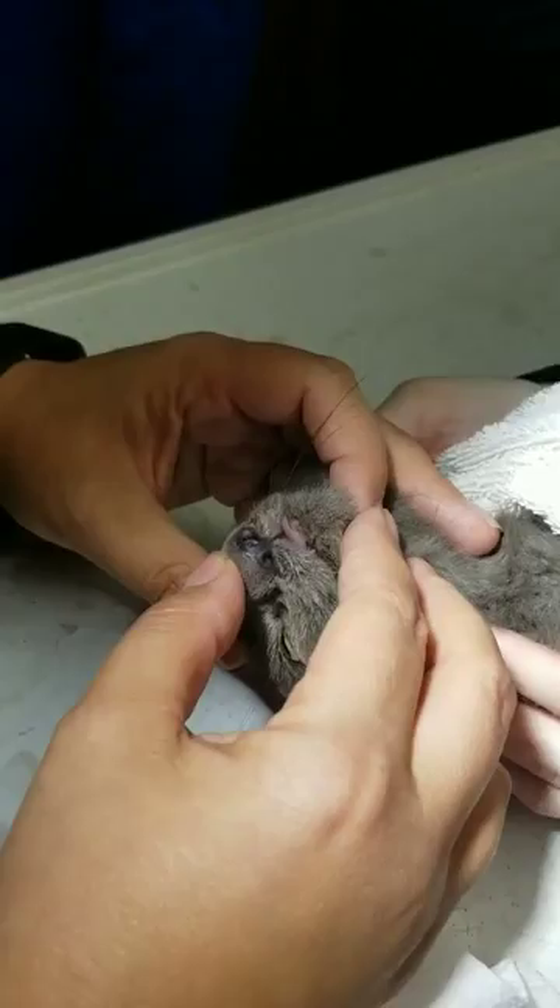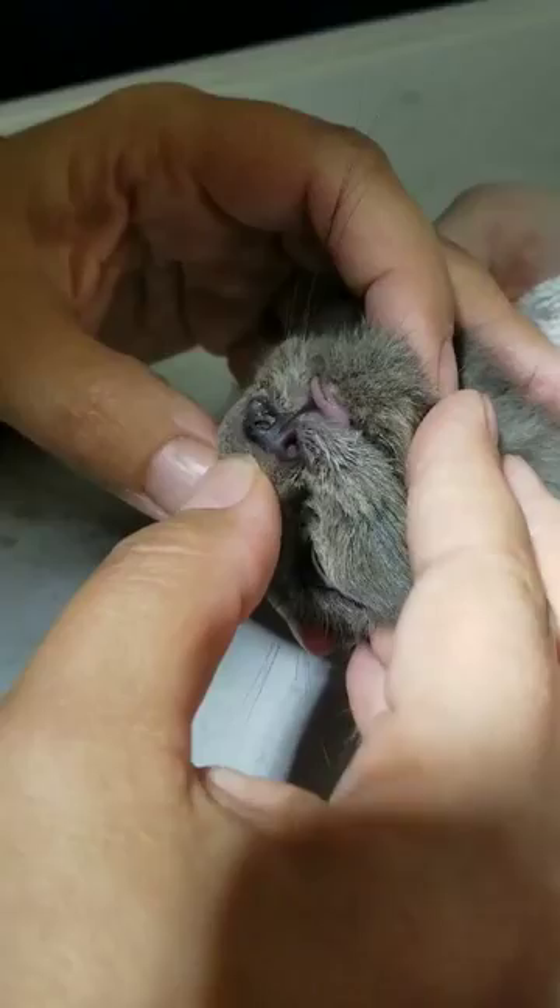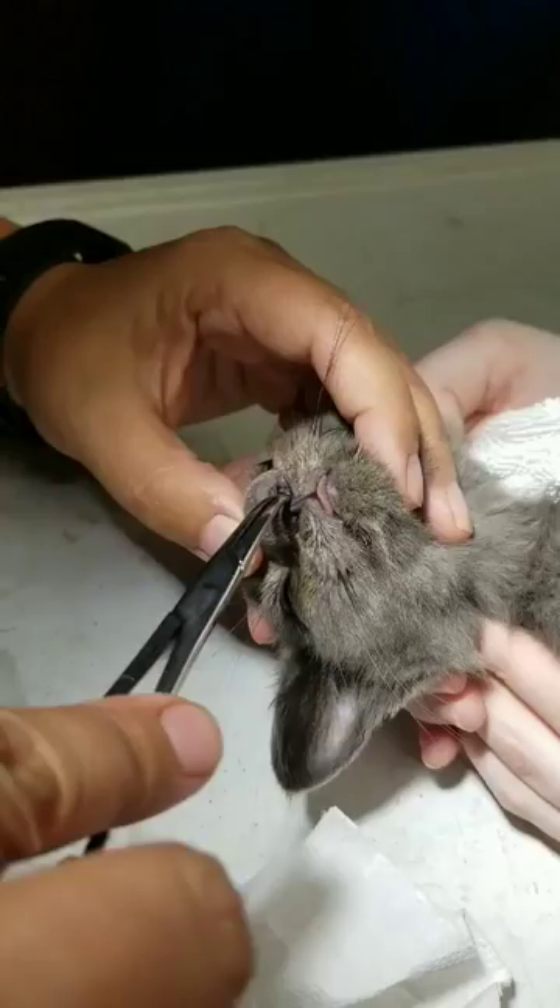So down in there — well, that has to be it, doesn't it? Oh look, it's moving. You can see that little thing in there. I think that is all it.